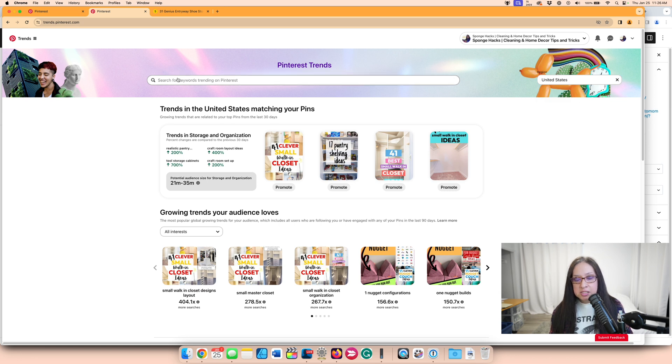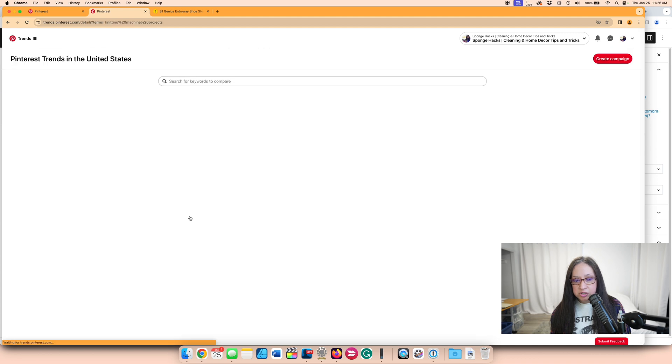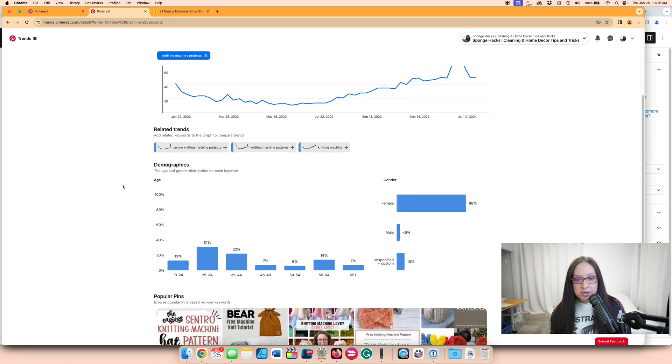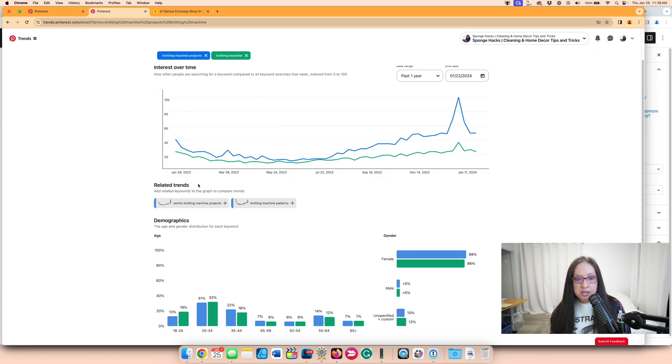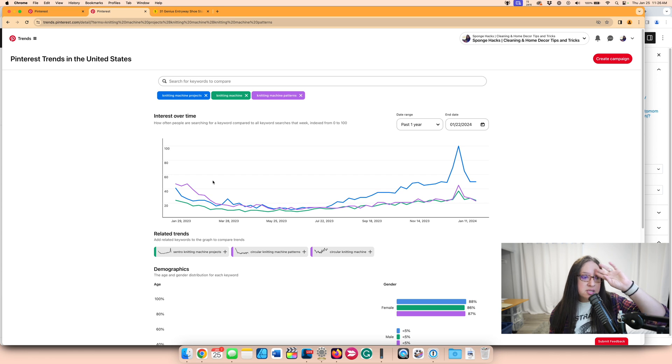Since my demo blog is about crafting, I'm going to put in something like 'knitting' and get a quick view of what's trending right now. All of these are on the uptick: knitting inspiration, knitting for beginners, and knitting patterns. Knitting machine projects got a little bit of an uptick here too, and knitting machine patterns — knitting machine is on the up and up. I feel confident that if I write about this and it picks up on Pinterest and gets a lot of views, it's going to slowly rank in Google.